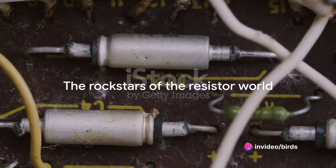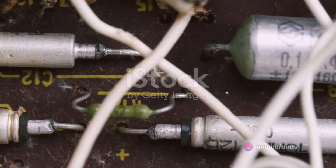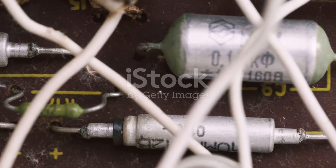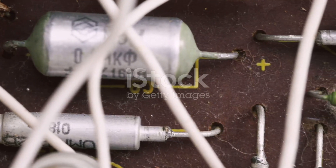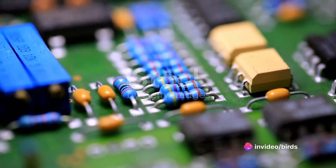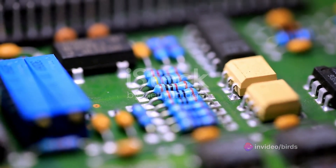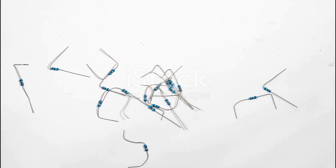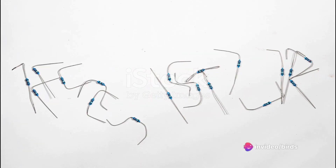First up, we have fixed resistors — the rock stars of the resistor world. They provide a consistent and reliable resistance value. They don't change, they don't adjust, they just do their job and they do it well. Fixed resistors are like the steady beat of a drum in a rock band, providing a constant rhythm that the other components of the circuit can dance to. They maintain their resistance value throughout their lifetime, giving you the reliability and predictability you need in your electronic designs.